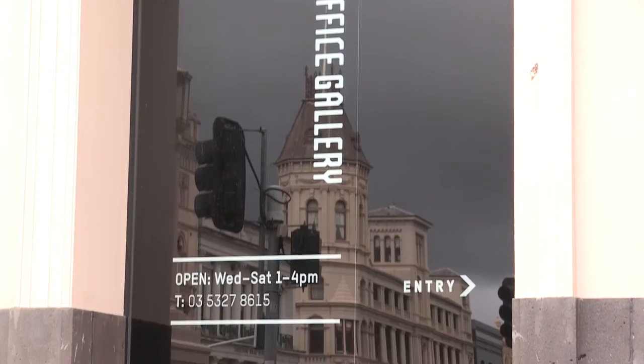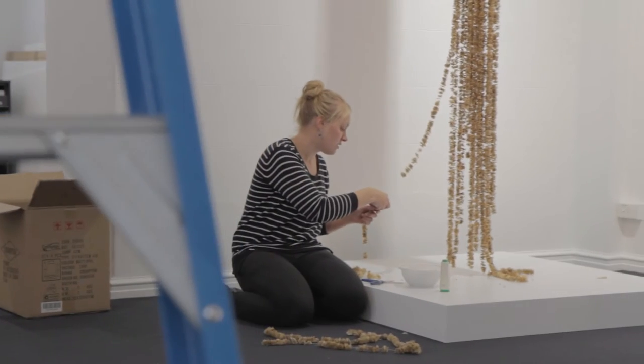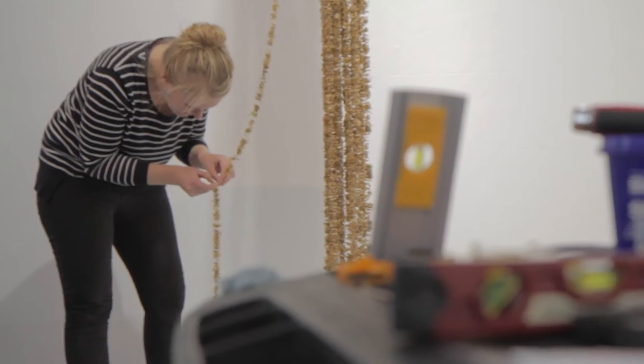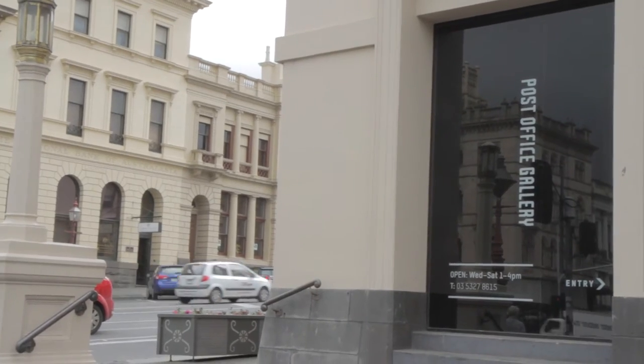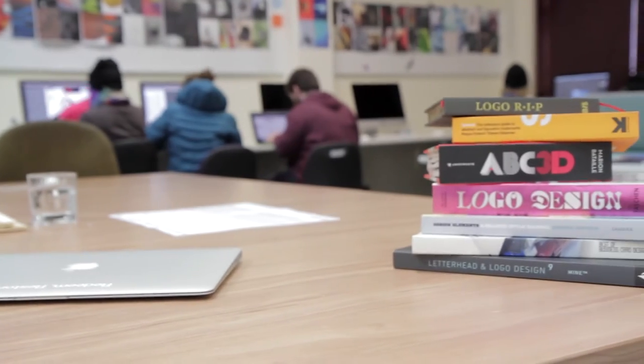The Post Office Gallery is an accessible gallery for students to produce work and exhibit. The gallery is situated on the corner of Lyddiard and Sturt Street, right in the heart of the city. It's also a portal for artists and residencies that we invite to the university, providing experiences through workshops and talks to the students.